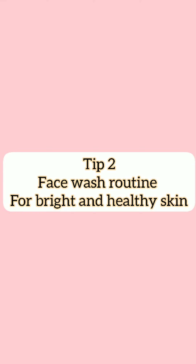Tip number 2: Face Wash routine. We always do the face wash routine as the first step in the morning. That's why we use Mama Earth Vitamin C Foaming Face Wash.